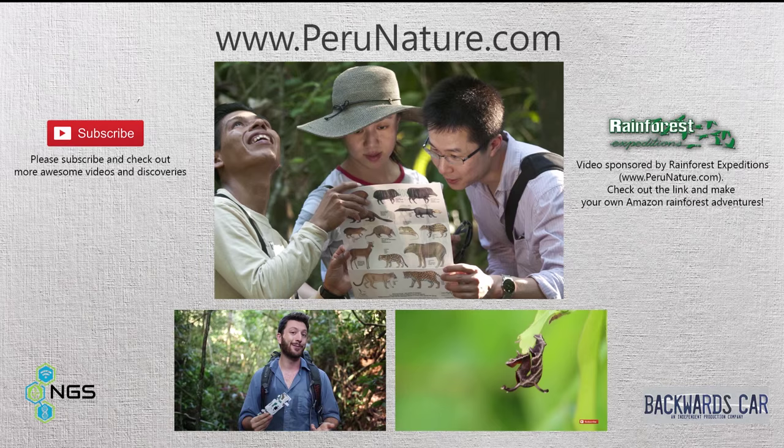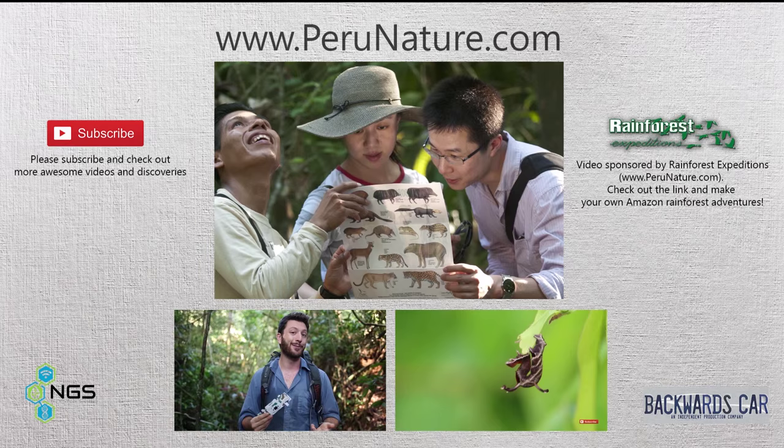This video was made possible by perunature.com. If you're looking to plan your own adventure to the Amazon, follow the links and check out their site, where you can book at one of their awesome jungle lodges. Thanks for watching.